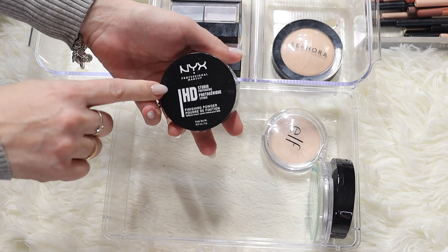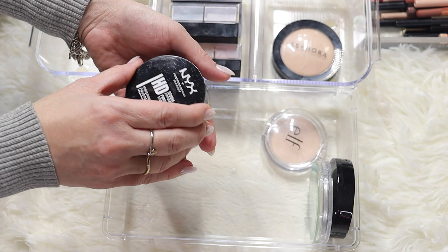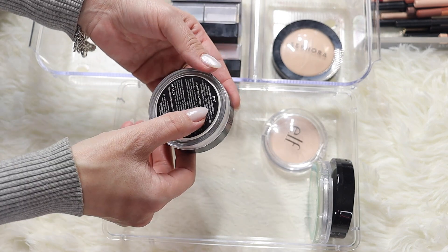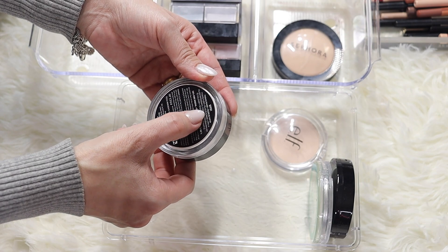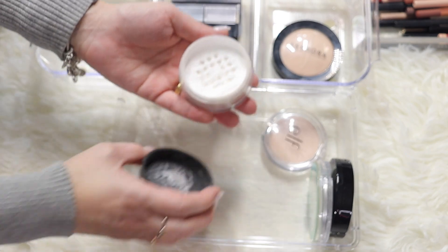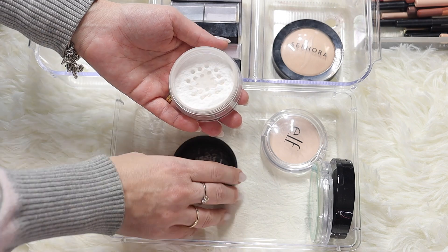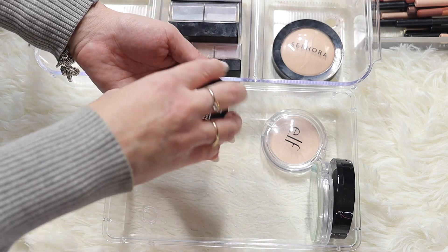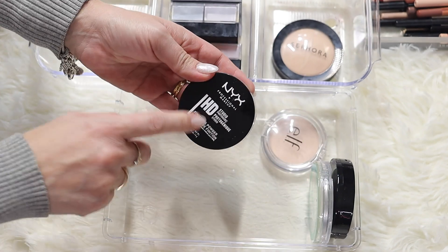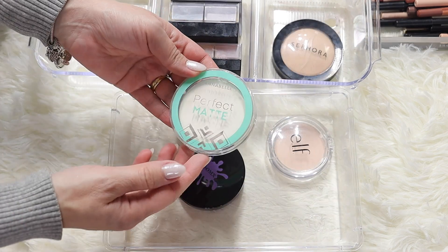Now from the drugstore - this is the NYX HD Studio photogenic powder in shade SFP01, which is quite white. Very similar to the Pat McGrath one but it's not a pressed powder. I think I'm going to keep this to have one from the drugstore - this is really good, so I'm keeping it.